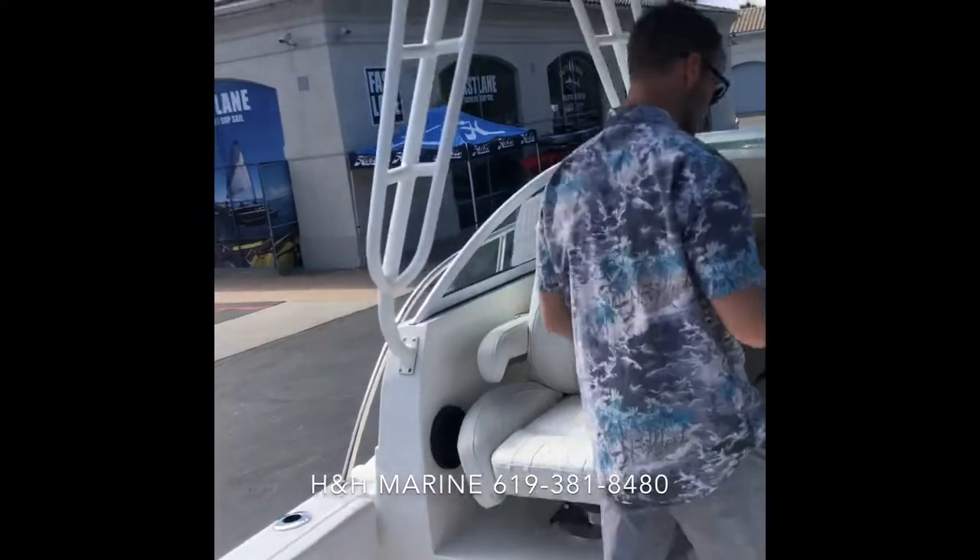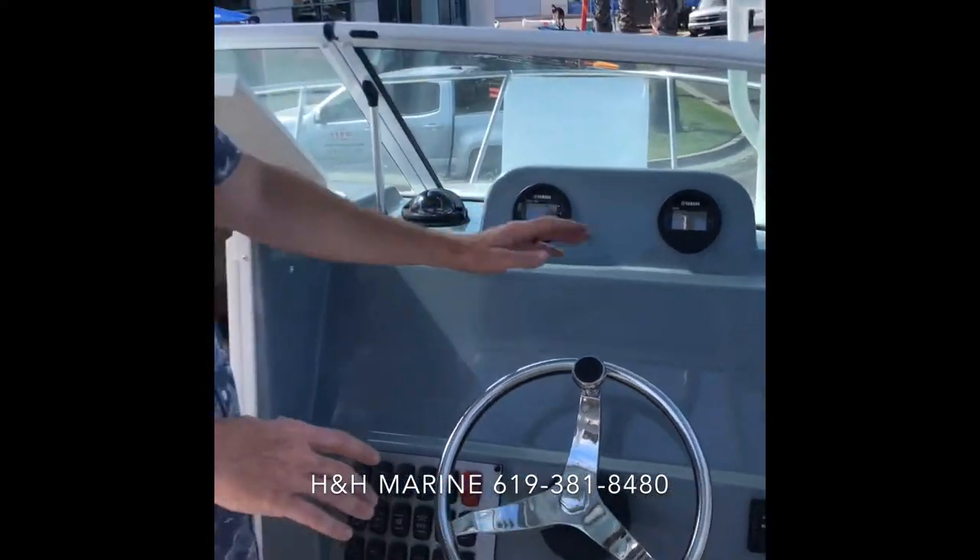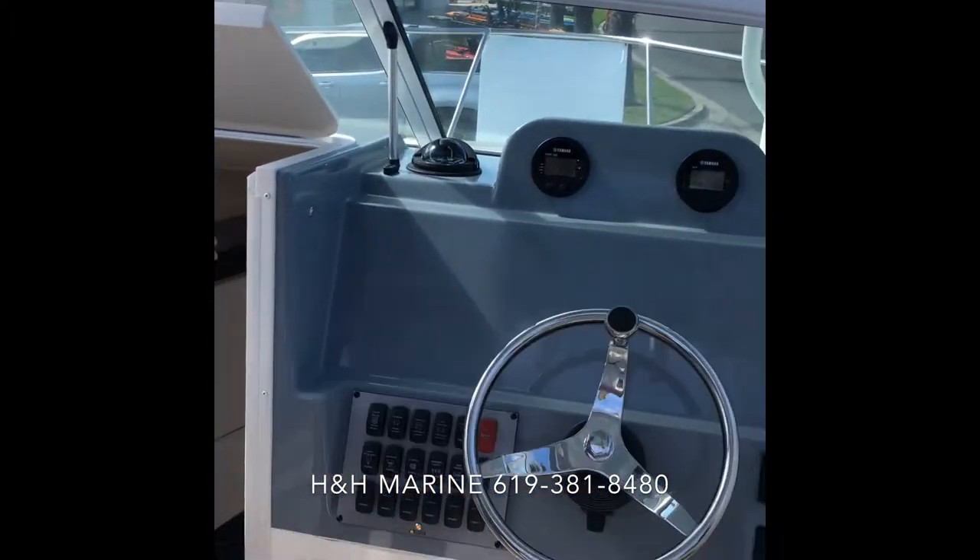Come check out the helm. We left the dash blank for you guys so you can put any electronics in that you want. Buy this boat from me and I will put the electronics in myself as part of the package. Two big captain's chairs.